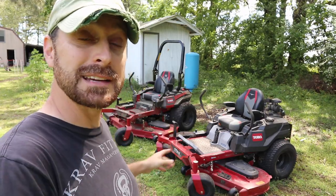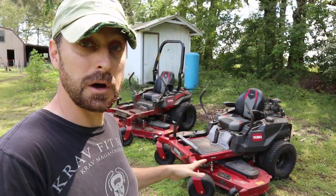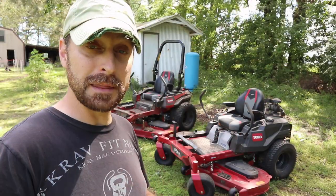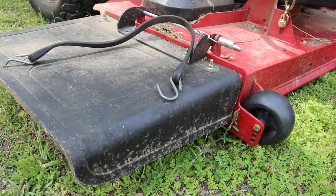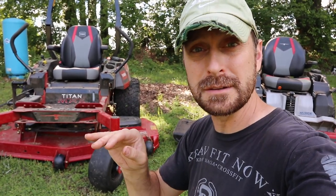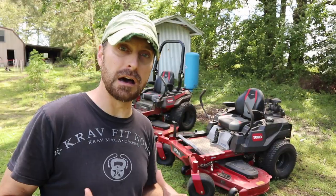Let's talk about the decks. They are the exact same deck. They cut beautifully. They are both 60 inches wide, have three casters in the front, and they've got the 5/8-inch professional belt on them. It's also really nice that they have the rubber chutes on both decks, which comes into play so much on my property with a lot of fruit trees. They all have the four-point connection, which I absolutely love.